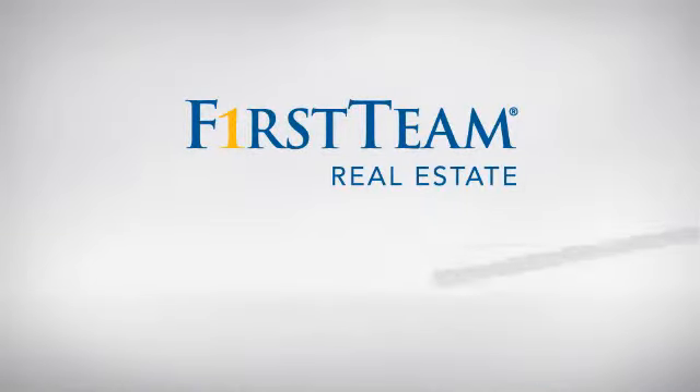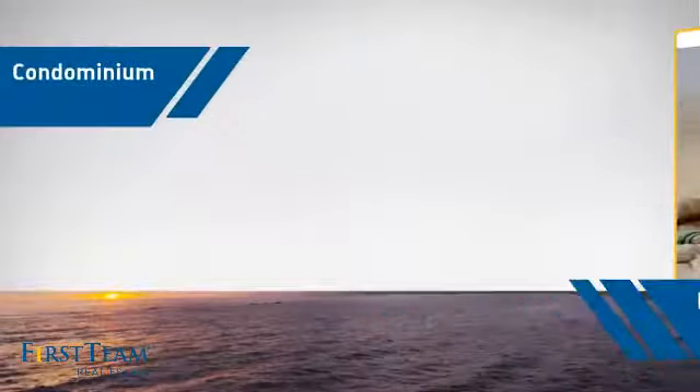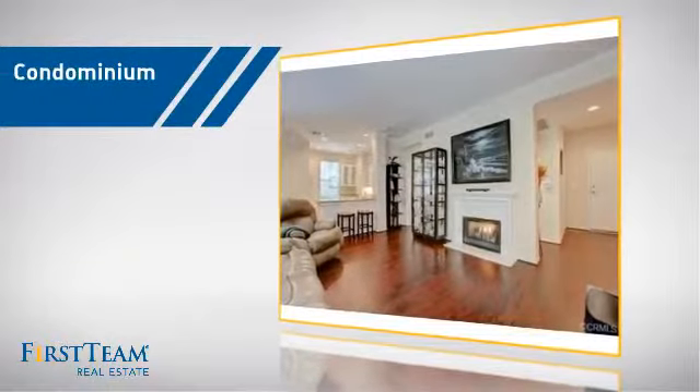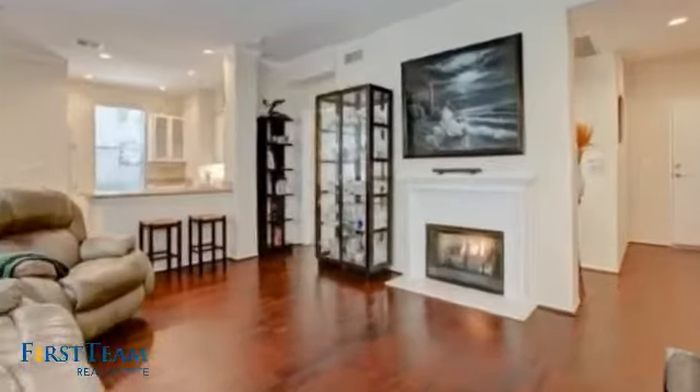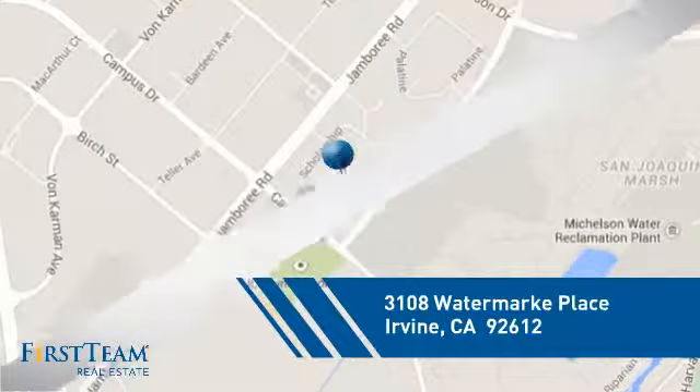At First Team Real Estate, you'll find just the right home for you. This video is brought to you by your real estate agent. This condominium is a great choice for those who want the privacy and easy maintenance of condo living, and it's located in the Irvine area.